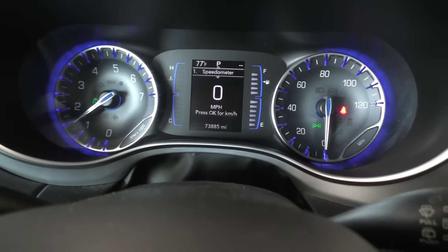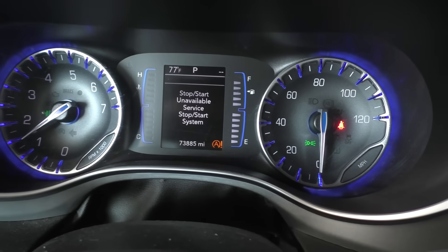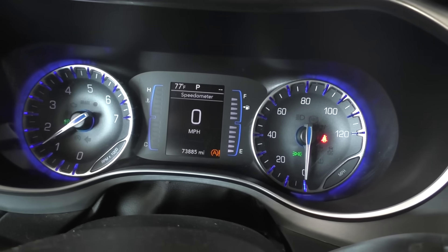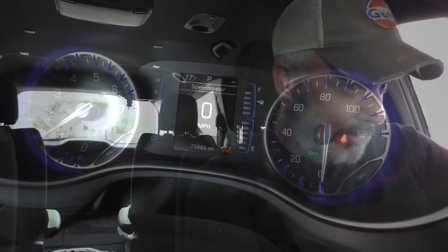There's the red light in the corner — that's the start-stop warning light. It reads: 'Start Stop Unavailable — Service Start Stop System.' Let's grab a scan tool, plug into it, see if there's any codes in it, and then see if we can get some direction.